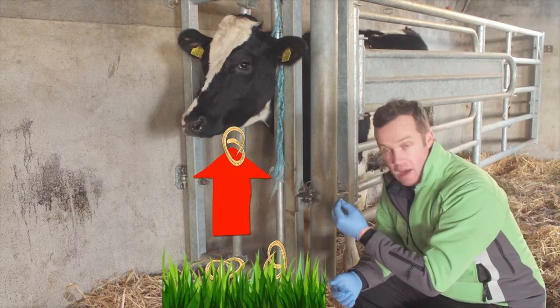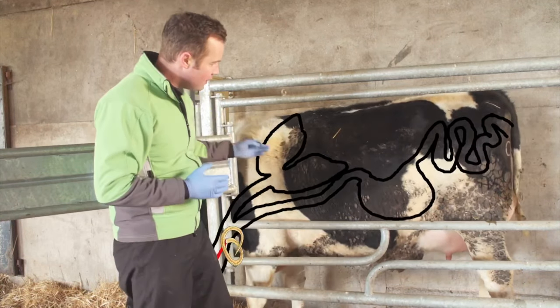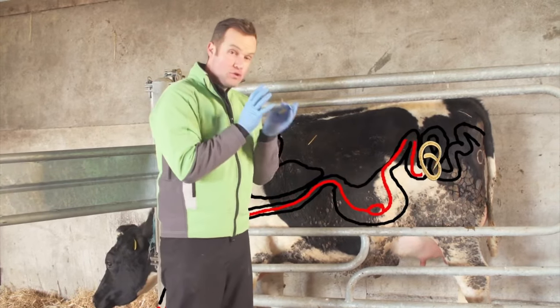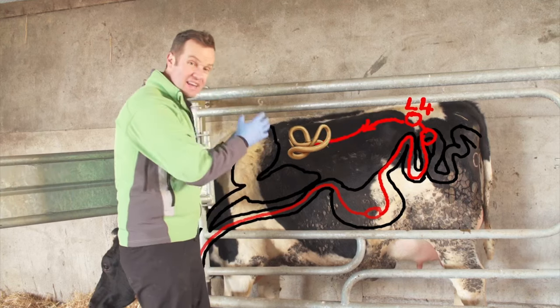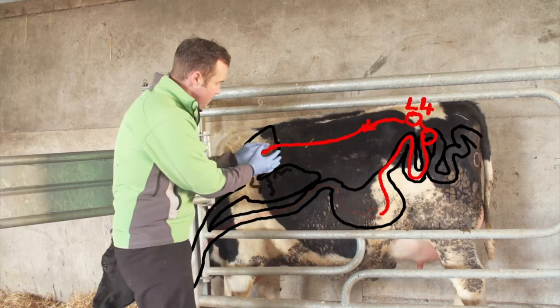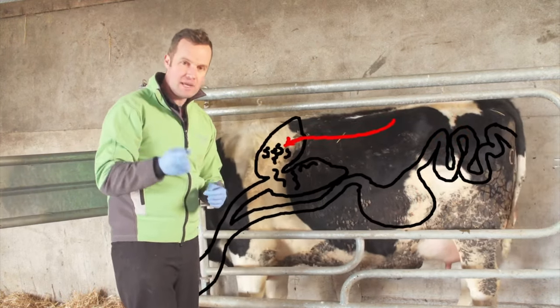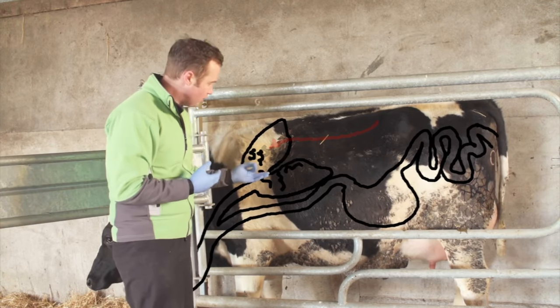The cycle starts when an animal ingests the L3 larvae. These L3, or immature larvae, travel down the gut and then pass into the blood and lymph of the cow. They travel through that system and land in the lungs, where these young immature lungworm develop and move through the lung tissue. You can imagine that when this reaches large numbers as the season goes on, the amount of irritation that occurs in the lungs is significant.